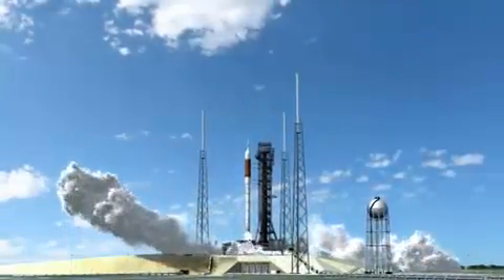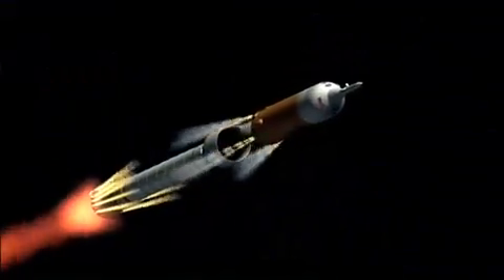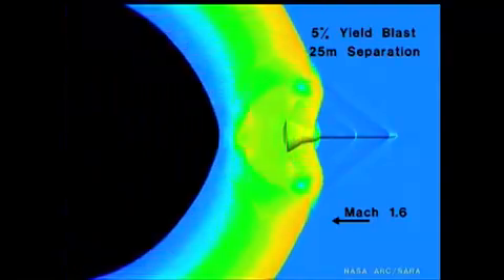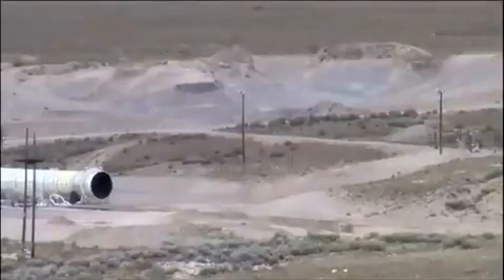The Ares-1 rocket, designed to send astronauts into space, is an inline, two-stage rocket configuration, topped with the Orion crew vehicle and the most advanced launch abort system ever developed. The Ares-1 is coming together as a prototype, called the Ares-1X, which is nearing flight readiness.